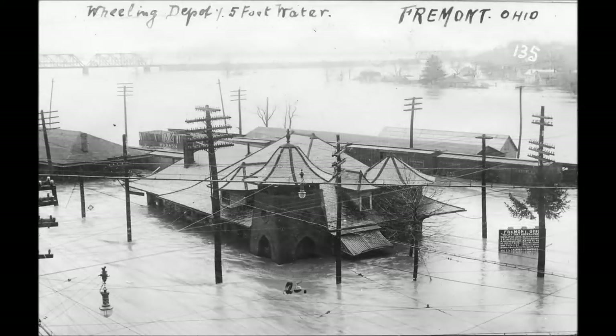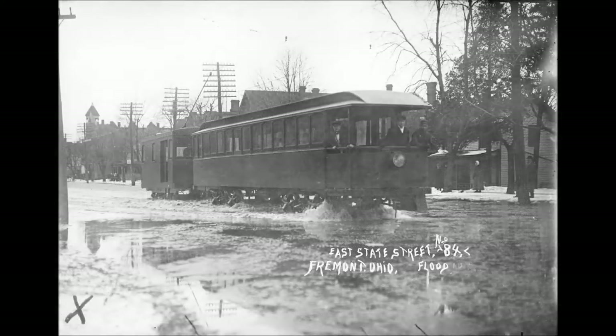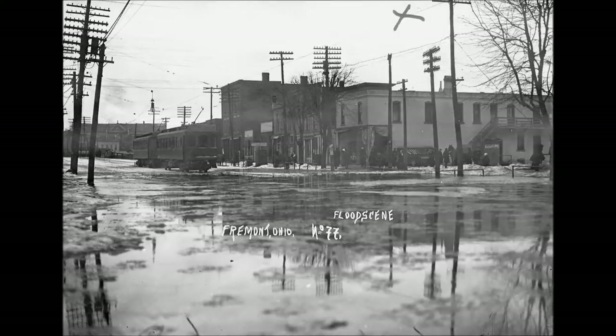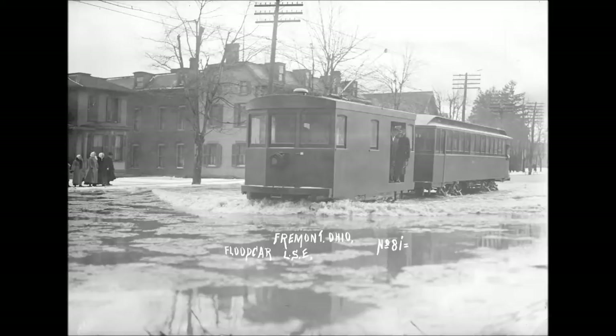Photograph number 31 shows stubby work motor number 405. This car was used to perform all sorts of work duties — shop switching, work train service, etc. It was equipped with two General Electric 57A Type 50 horsepower traction motors with GEK35 controls and Westinghouse automatic air. It was equipped with McGuire trucks with 33-inch diameter wheels. I have no weight information for this car.